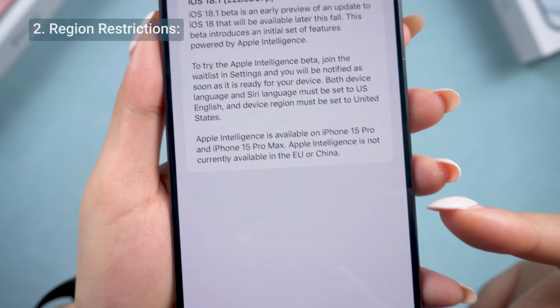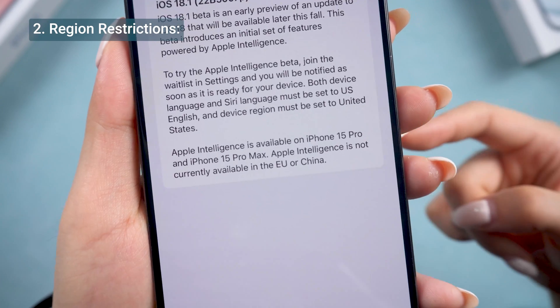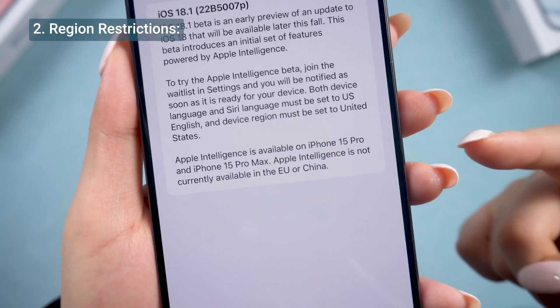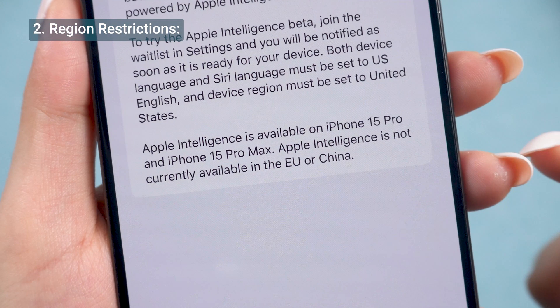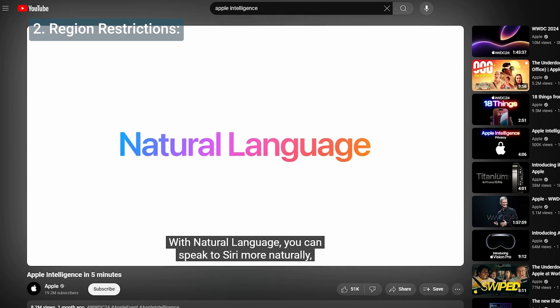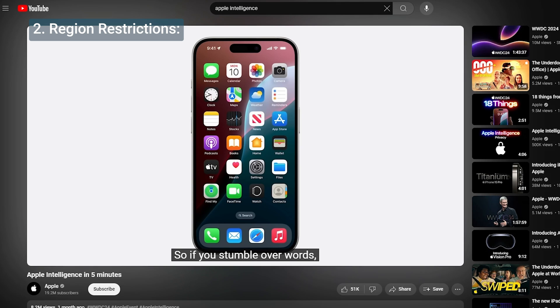Another potential issue could be your region. Even if you have an iPhone 15 Pro, Apple Intelligence isn't available in China and the EU due to local regulations. So if you're in these regions, even if your phone model is compatible, this might be why you're missing out.